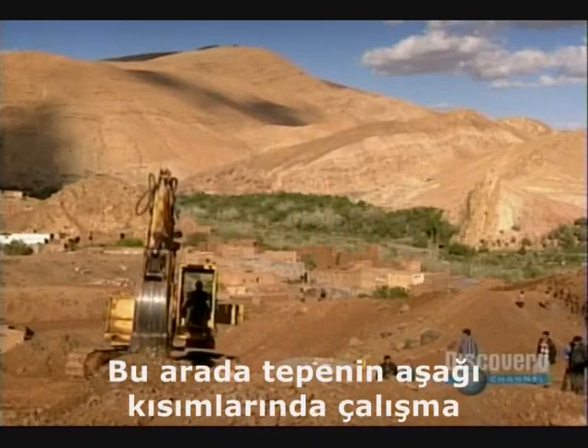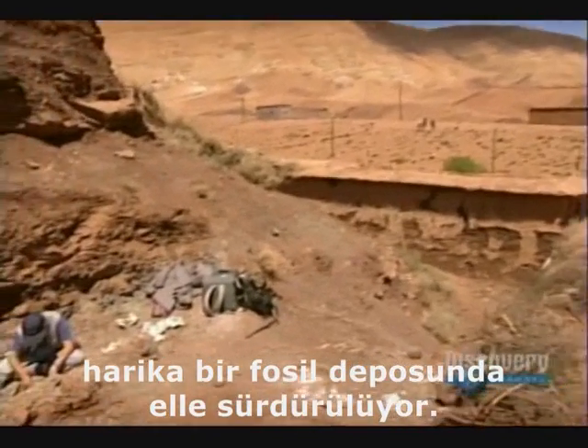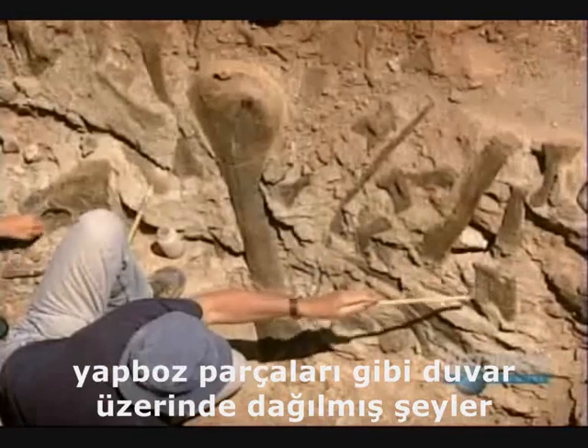Meanwhile, lower downhill, work proceeds by hand on a spectacular accumulation of bones. Scattered on a wall, like pieces of a jigsaw puzzle, are half a dozen vertebrae.